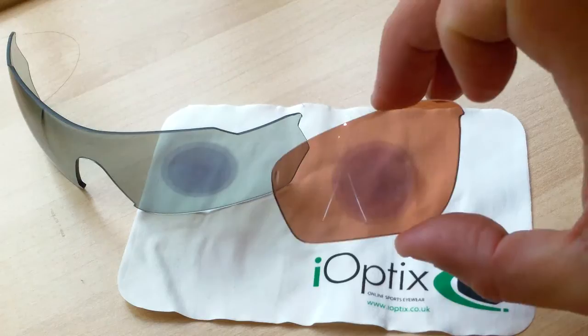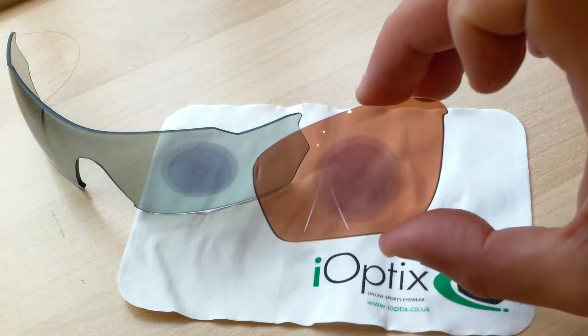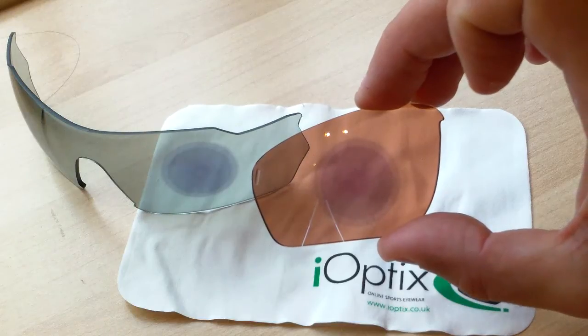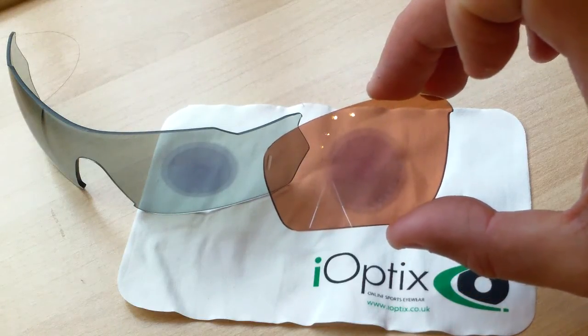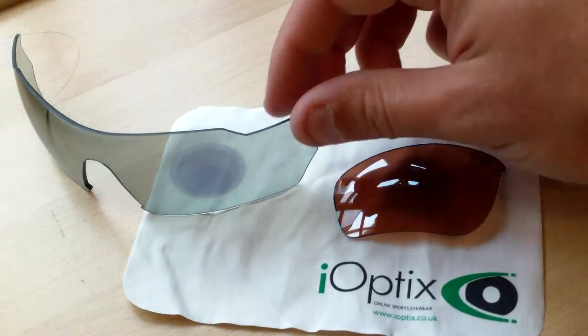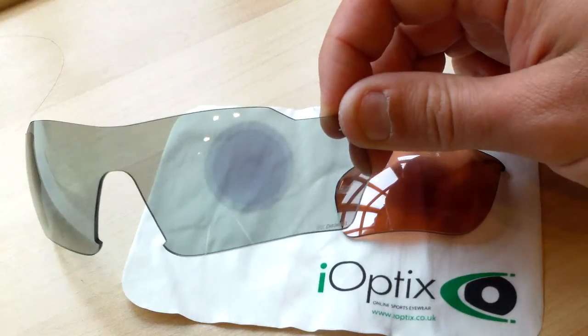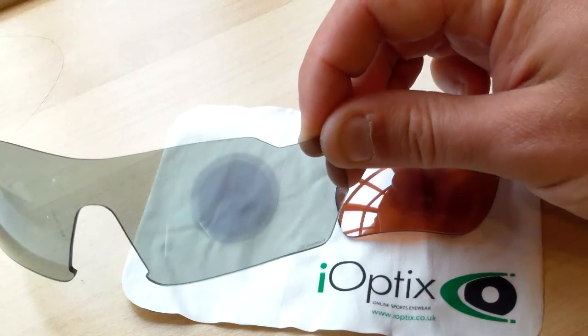As you can see, these are now starting to go back to their lightest state. It will generally take a couple of minutes to revert back fully, but as we can see here, both lenses are going quite clear within a matter of a couple of minutes.